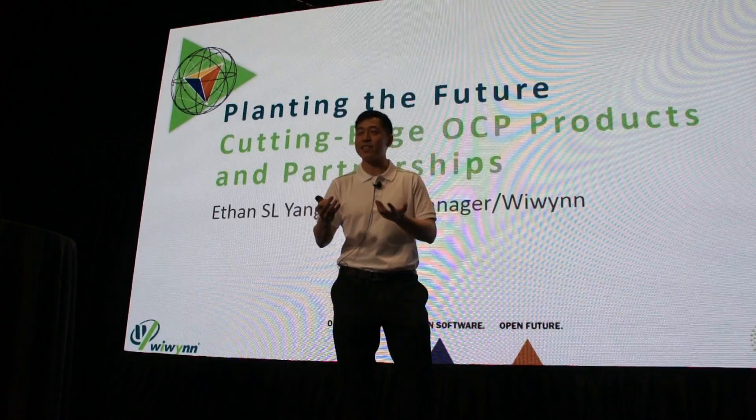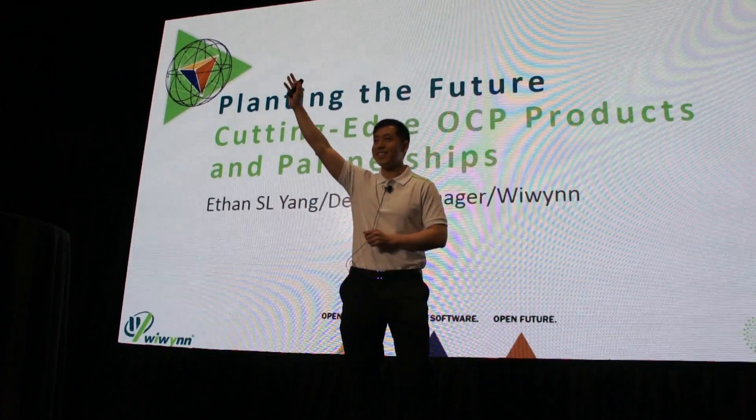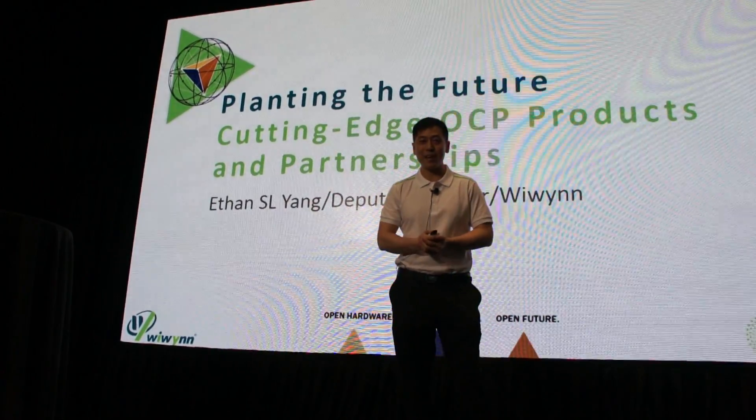With a show of hands, how many people here today is it your first time at OCP? Oh wow, we got a lot of people. I don't feel so alone — not too much like a kid anymore.